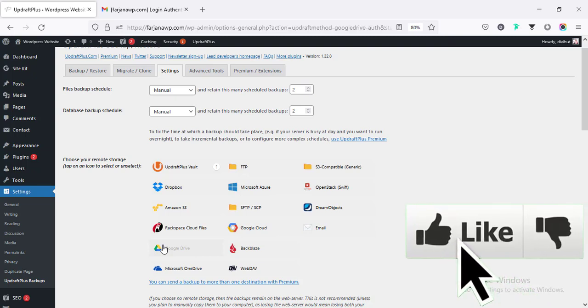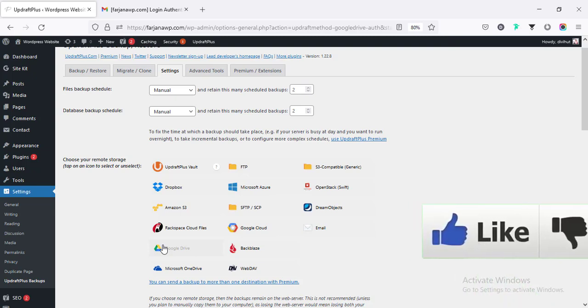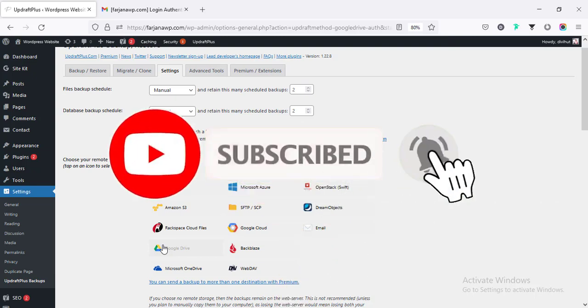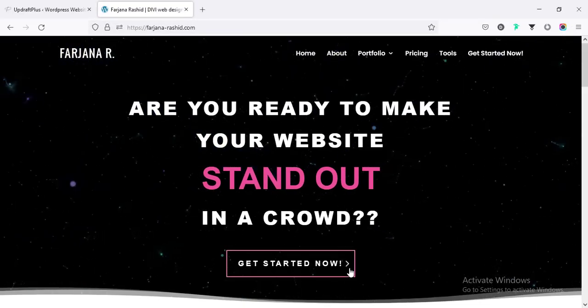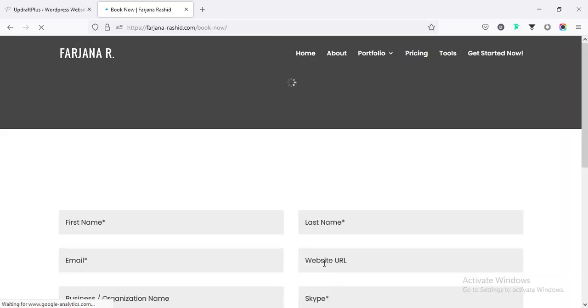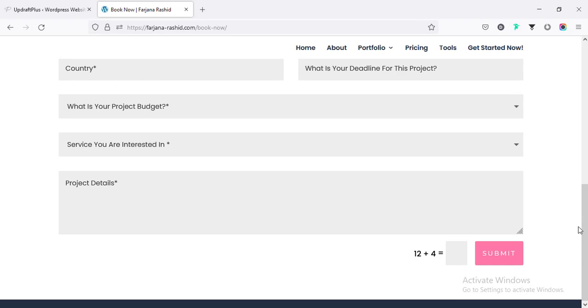If you found this tutorial helpful, give this video a big thumbs up, and if you're new here and want to see more upcoming videos, don't forget to subscribe. If you'd like to work with me on any WordPress project, you can contact me through my website. Thank you for watching — see you in the next video.